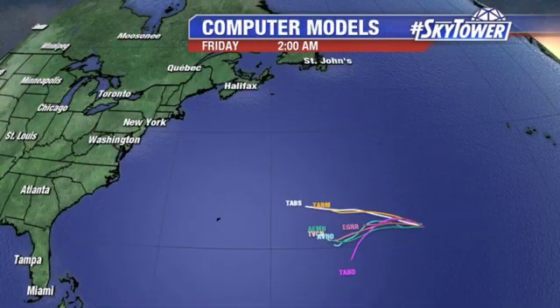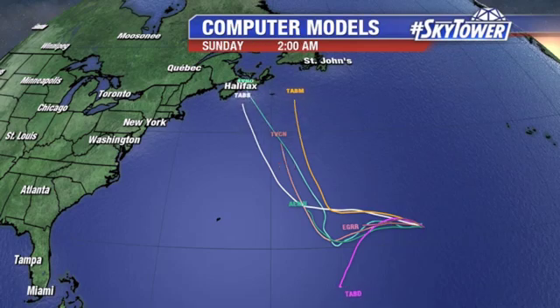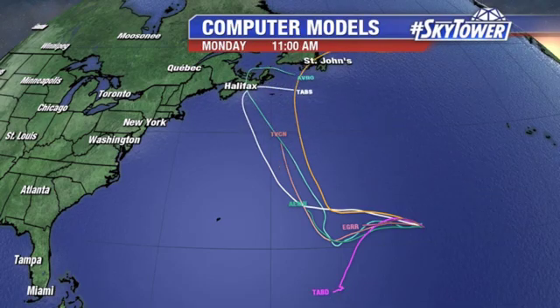Looking at the computer models for Invest 91, it basically drifts towards the west over the next couple of days and eventually turns more towards the north. So at this point, no concerns with any of these systems. We'll just continue to monitor all of them and updates can be found right here on MyFoxHurricane.com.